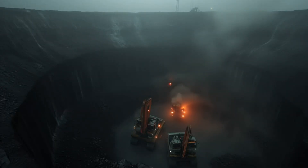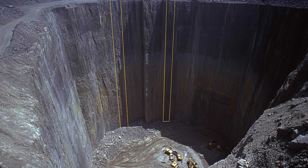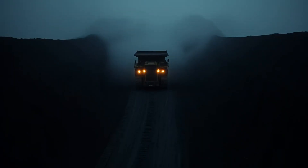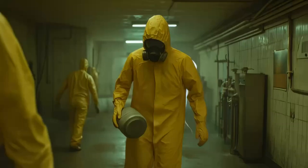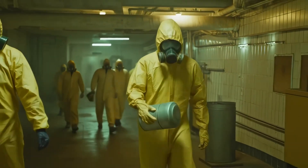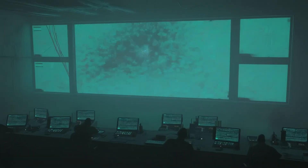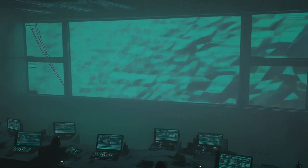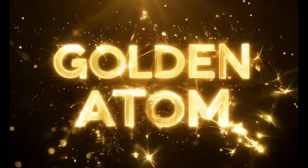More than that, uranium-238 may run out in 200 years, and then we will need to find another atom to use, or we will need to synthesize it. We can start trying now. I hope this letter will be useful. This journey will be much more interesting than I thought — the journey to opening the golden atom. We can do it.